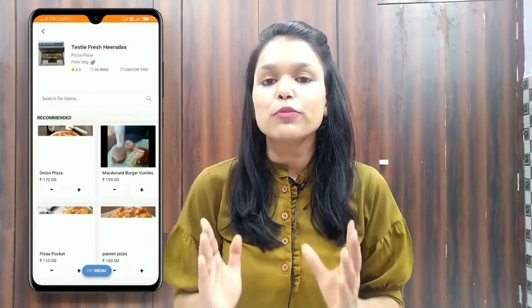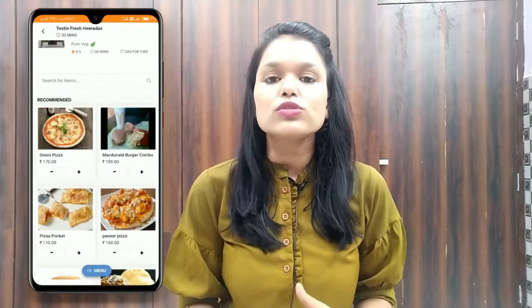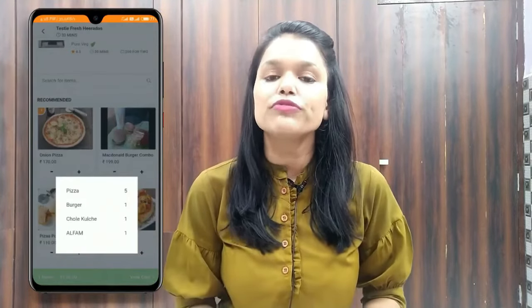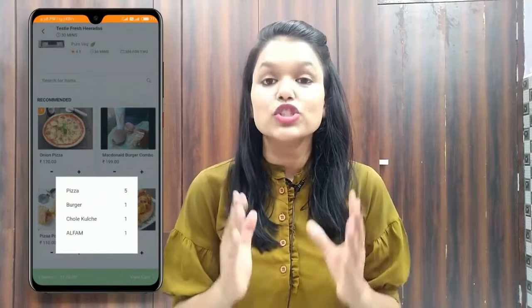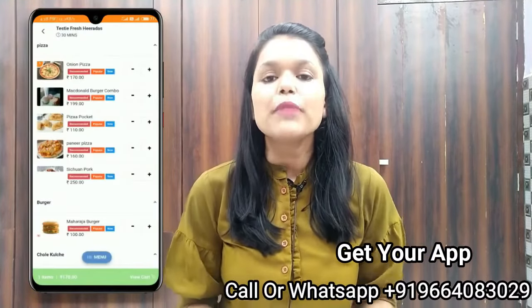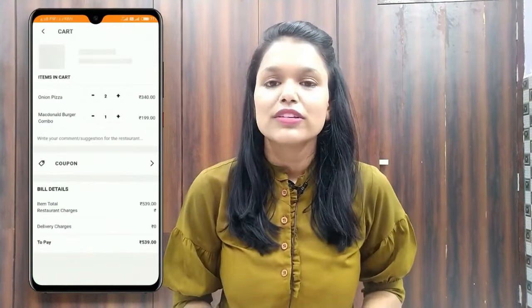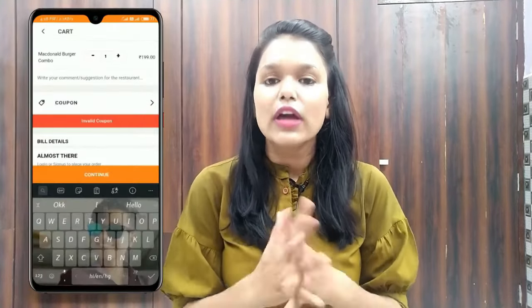Click on a restaurant to see the restaurant profile. You can add products to cart and also filter products according to their category. Click on the menu to filter products by category, and only that particular category will show. You can add products to cart and continue to checkout.